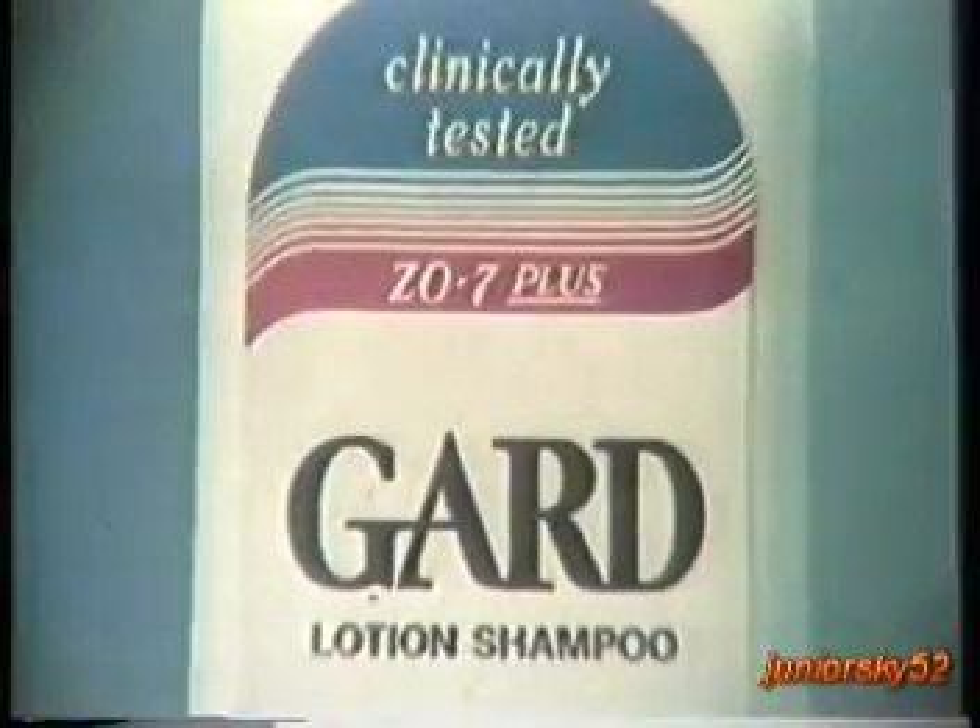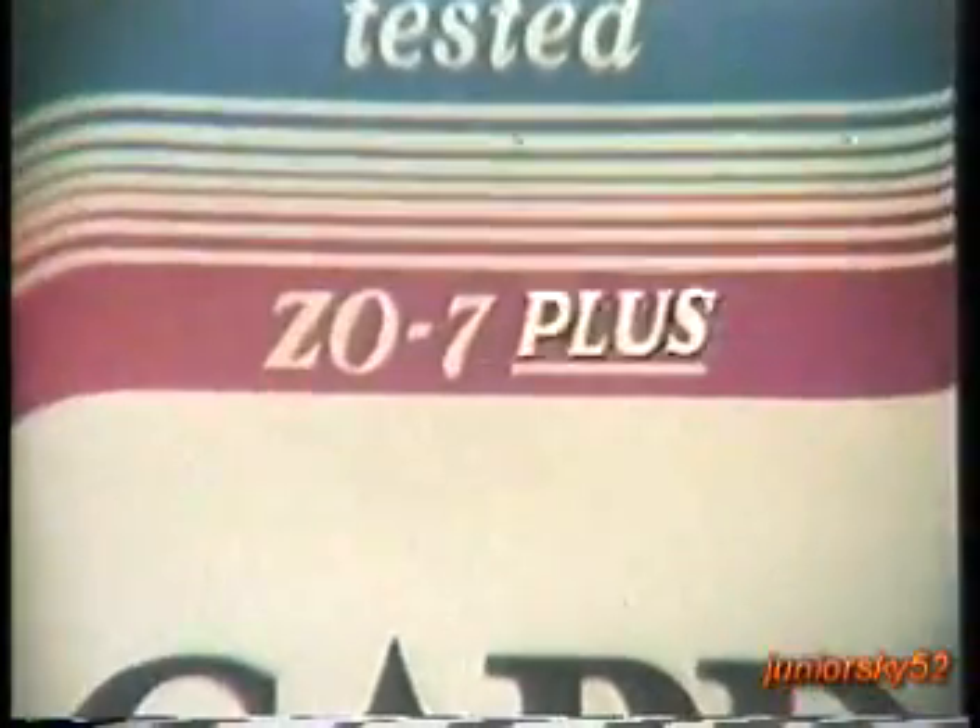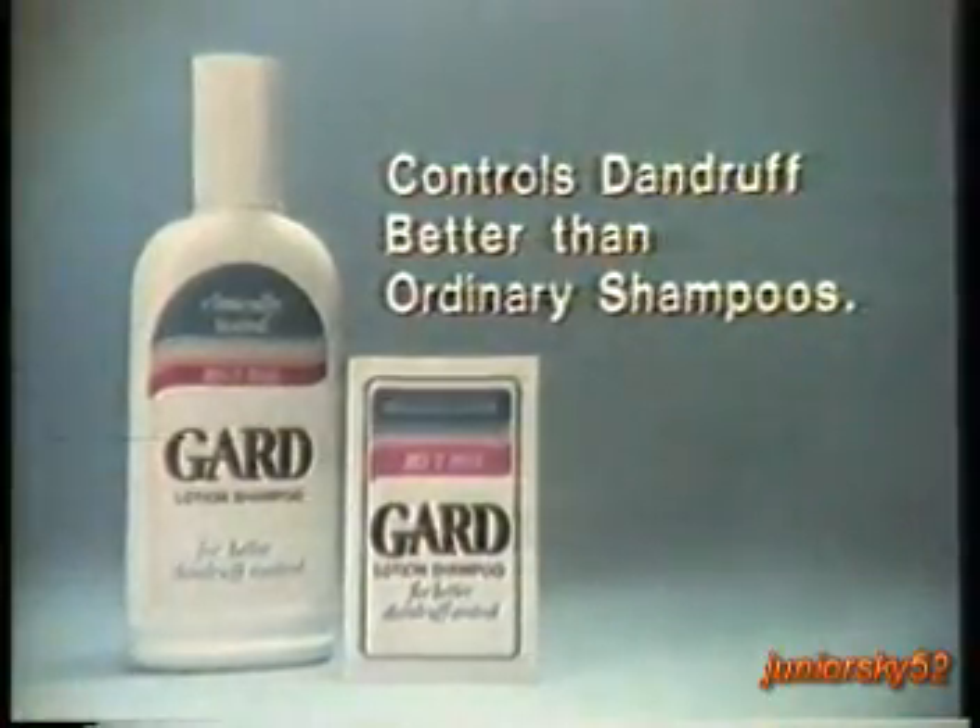Regularly. New GARD shampoo with Z07+, controls dandruff better than ordinary shampoos.